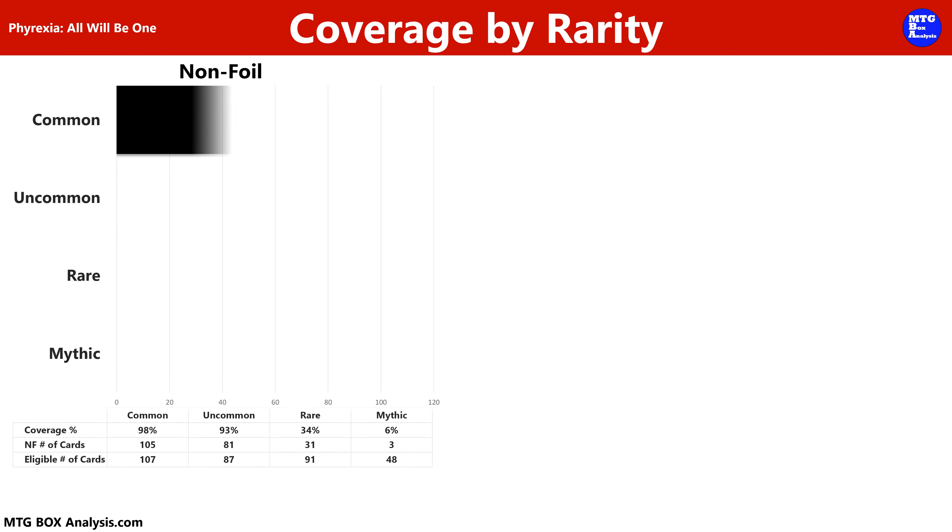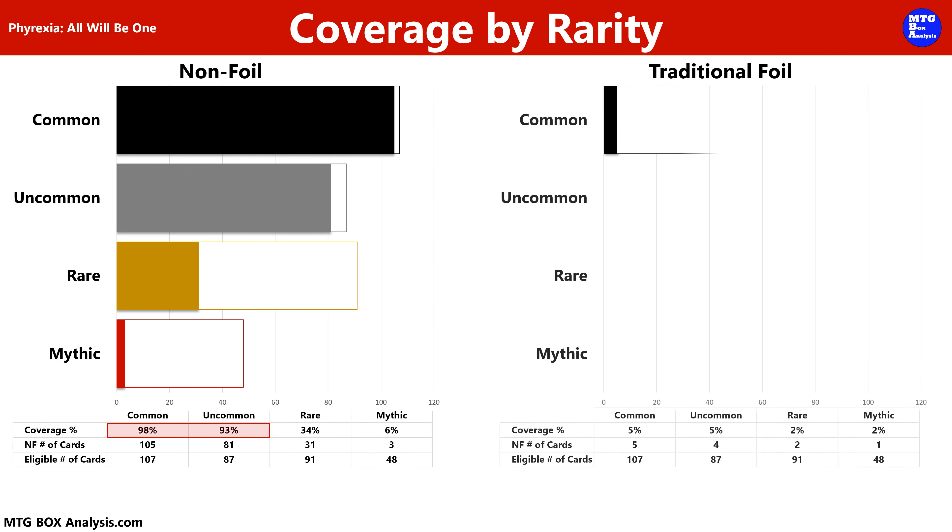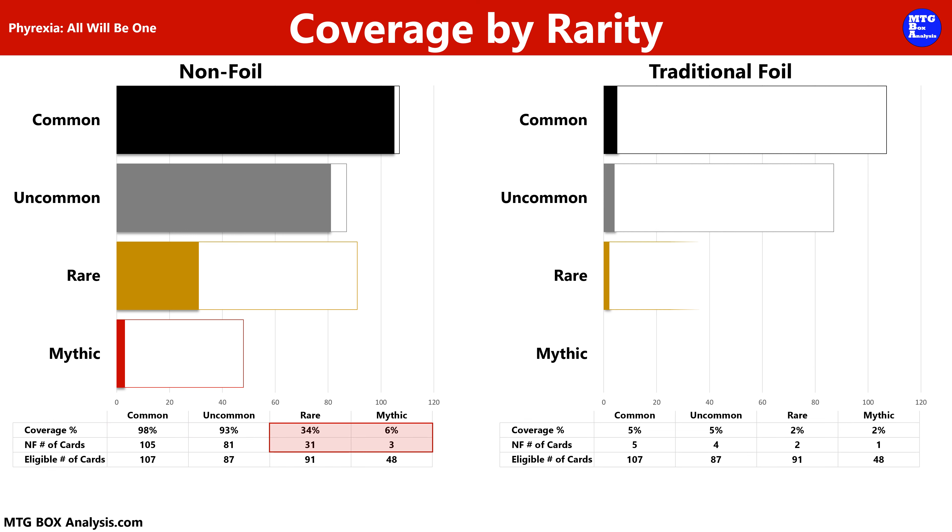Pivoting to coverage by rarity, in the non-foil space, we saw 98% of the commons and 93% of the uncommons, along with 31 rares for 34% coverage and 3 non-foil mythics for 6% coverage. In the foil space, we saw 5% of the commons and uncommons, along with 2 rares for 2% coverage and a single mythic, also good for 2% coverage.